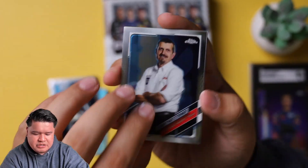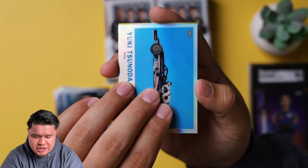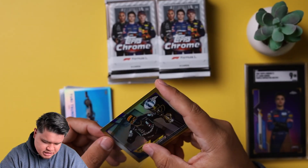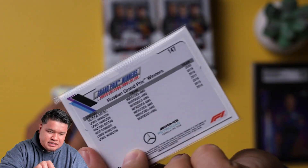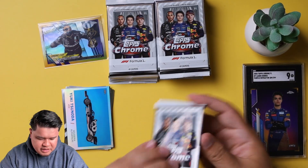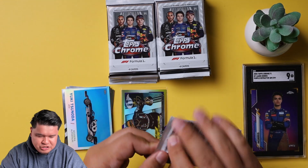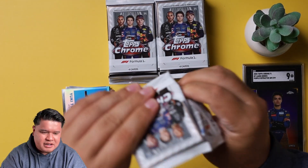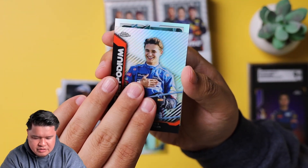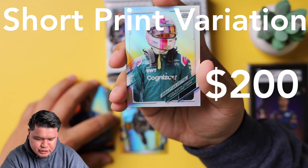We got Oscar Piastri, Steiner, Yuki Tsunoda rookie. And that is a Grand Prix winner — Valtteri Bottas, really good racer. If it's a true gold it would be out of 50, so not numbered here. Max Verstappen, Nicholas Latifi, Lando Norris, and a Sebastian Vettel refractor — that's a nice card.